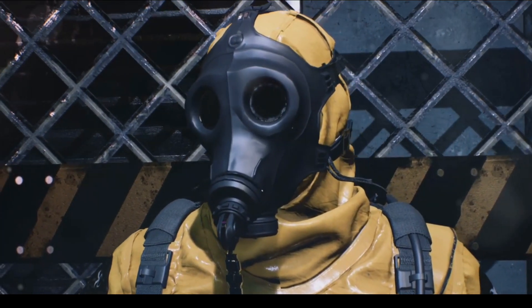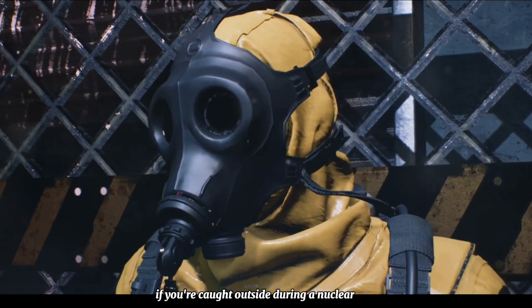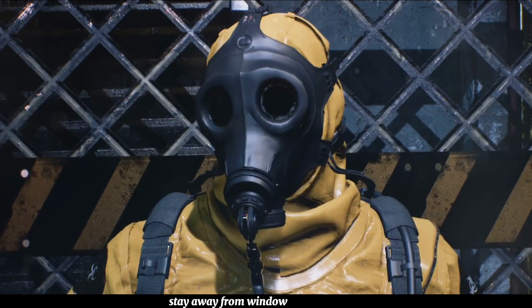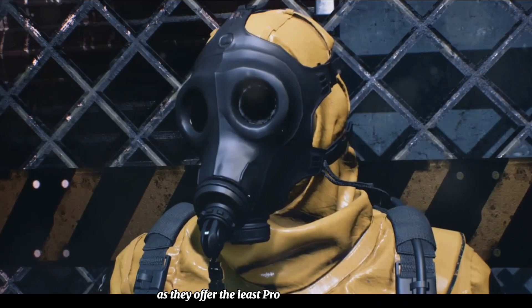Here's the crucial part. If you're caught outside during a nuclear explosion, seek shelter immediately. The best places are basements or the middle floors of high-rise buildings. Stay away from windows and doors, as they offer the least protection against radiation.